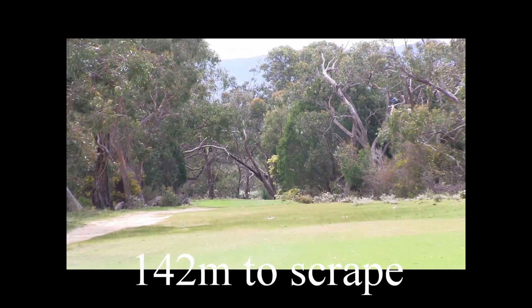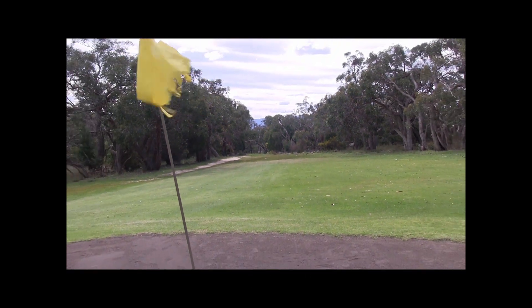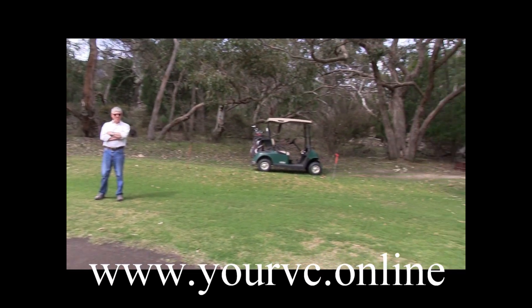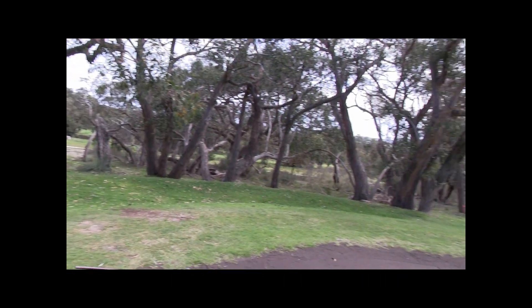There isn't a backstop behind the back of the green if you do go long. This green slopes from left to right, the same contours as the fairway. This is one of the highest parts of the course, so be careful of any wind playing a part in this hole. It's only 142 metres, but it's a tricky par 3.